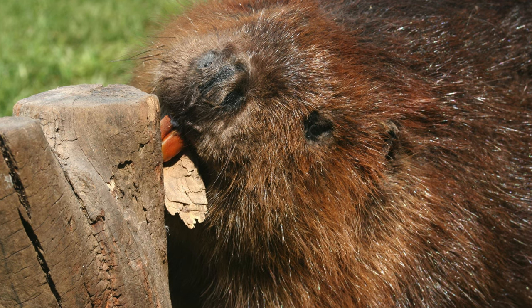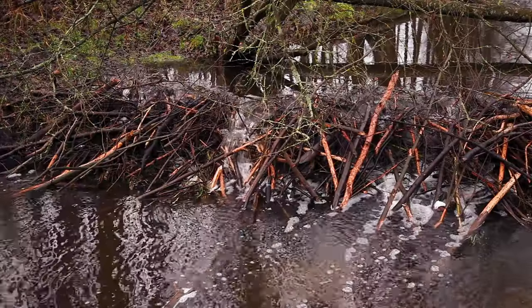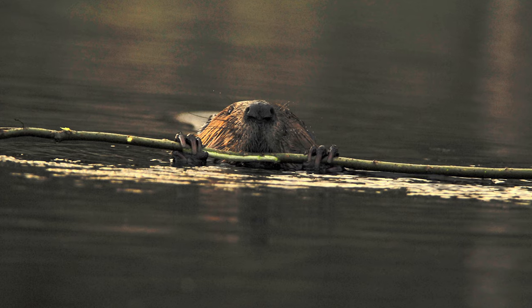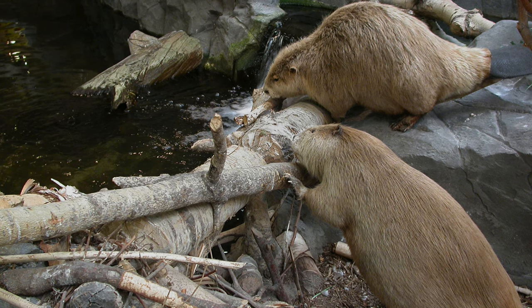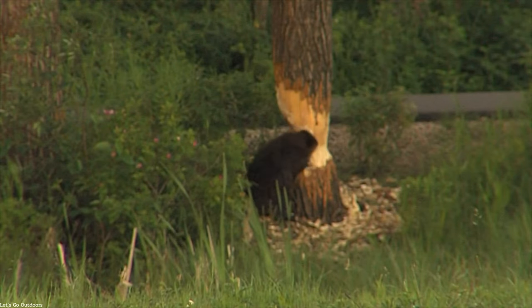Beavers rely on instinct and environment to find the perfect spot for their masterpiece. Slow-moving water with plenty of vegetation provides a safe haven for raising young and a buffet to store for winter. Once chosen, they begin construction with a small dam. Working together, their powerful jaws fell trees, which are then dragged or floated to the dam site.